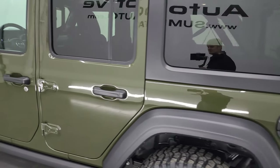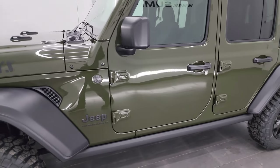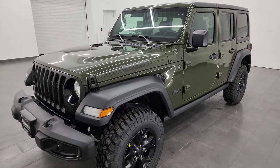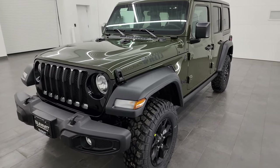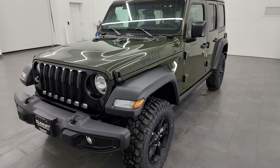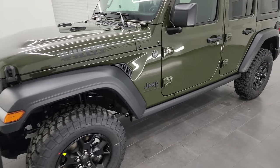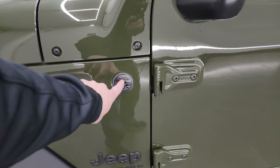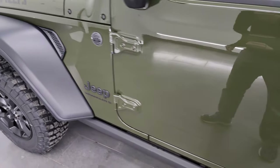This one also has the EcoDiesel in it — 260 horsepower and 442 foot-pounds of torque — giving you 29 miles per gallon on the highway, 22 city, for an average of 25 miles per gallon. Pretty sweet. On the driver's side, you get the trail-rated badge outlined in black.